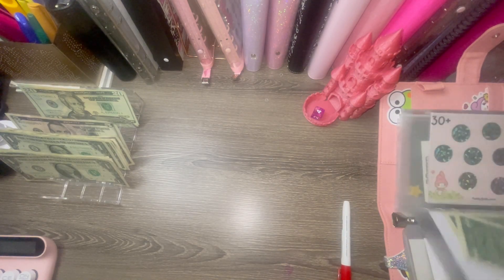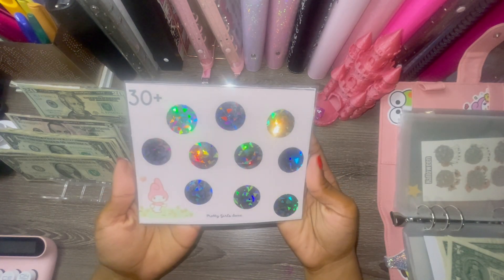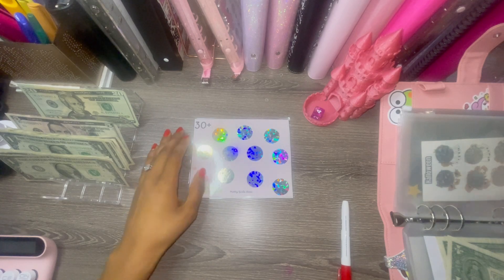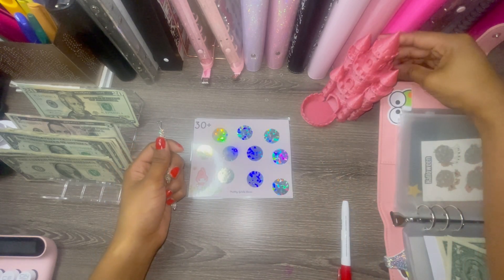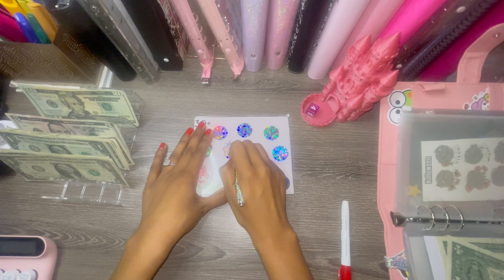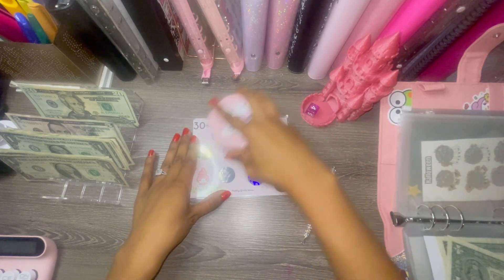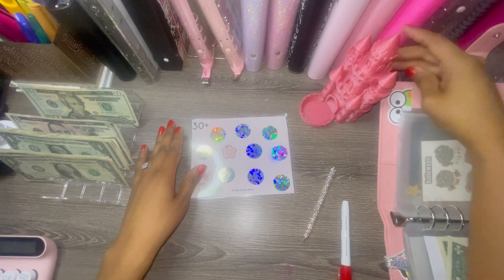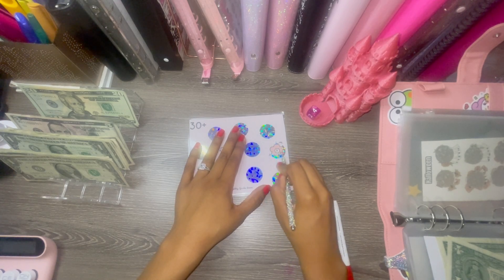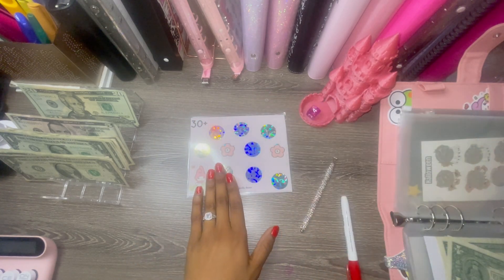The next one is a scratch-off I made — the Melody challenge. It's a thirty-plus on the front and a roll-and-save on the back. We rolled a four for two dollars, then a four again for three dollars — that's five dollars to start. I'll take that!